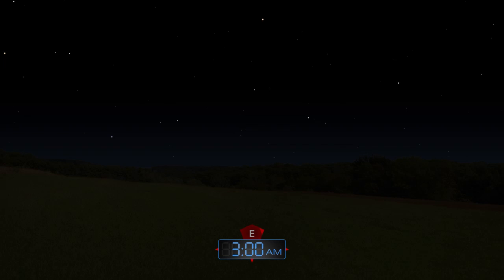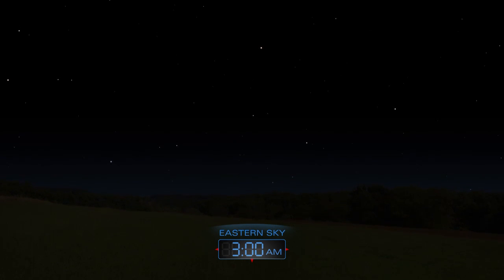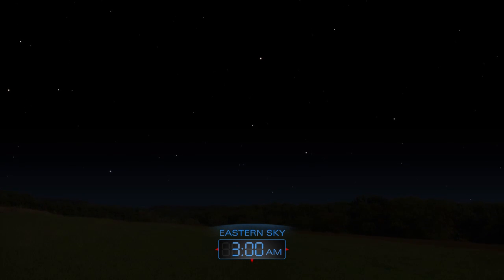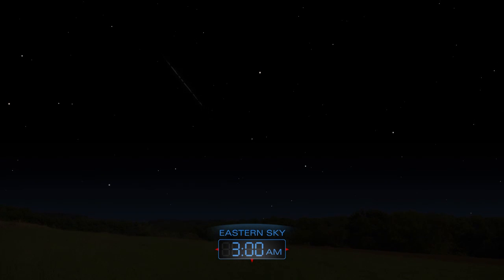The annual Eta Aquarid meteor shower returns this month. During the peak on the night of May 5th to 6th, expect to see up to 10 meteors per hour. Look for them shooting from the east after midnight.